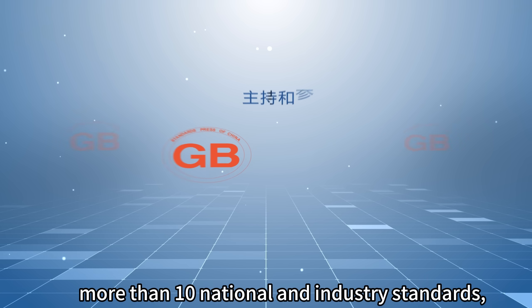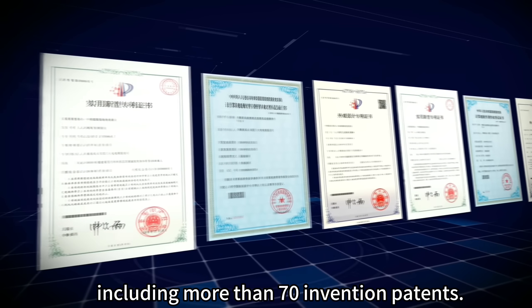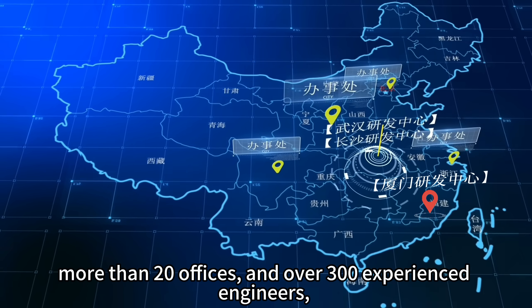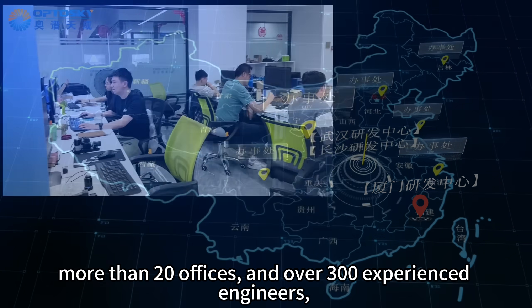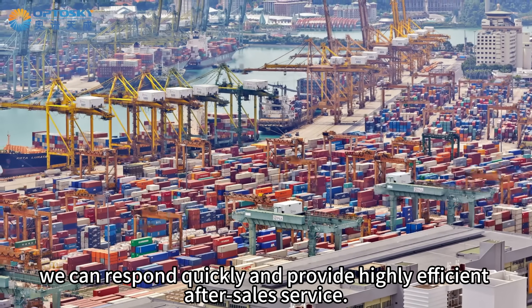Optosky is a leader, having formulated more than 10 national and industry standards, owning over 200 intellectual properties including more than 70 invention patents. With six R&D centers nationwide, more than 20 offices, and over 300 experienced engineers, Optosky can respond quickly and provide highly efficient after-sales service.